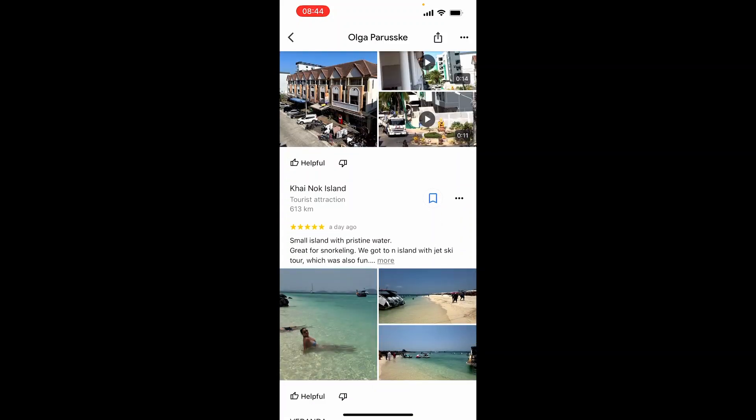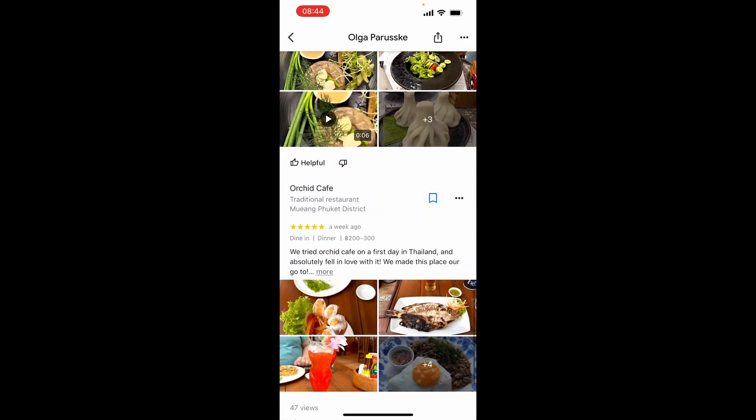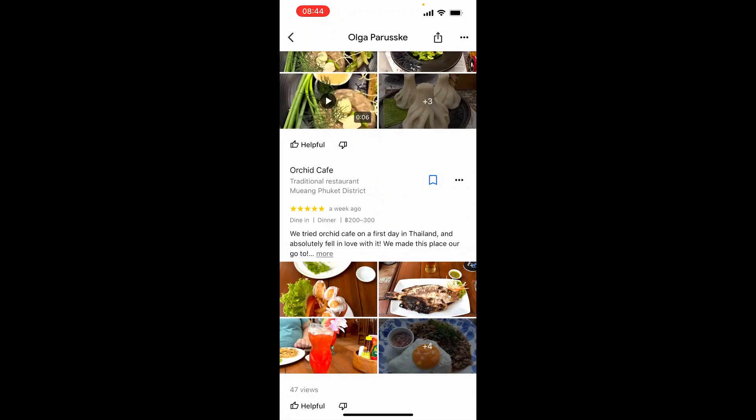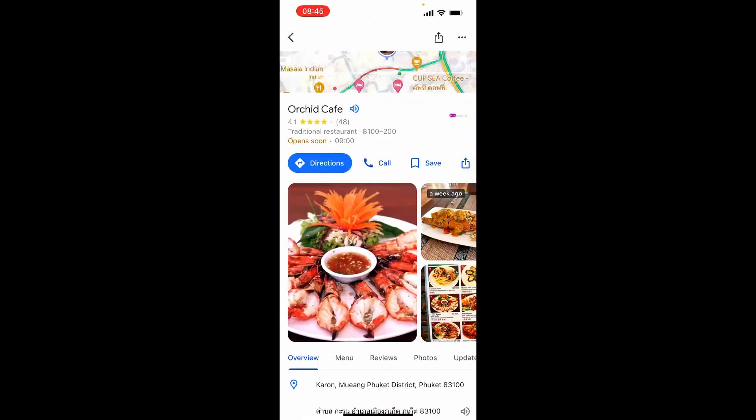So look, they're reviewing Kainok Island which seems to be an island close to our location. Orchard Cafe looks also very nice and we perhaps wouldn't have found this usually if we were just browsing Google Maps.